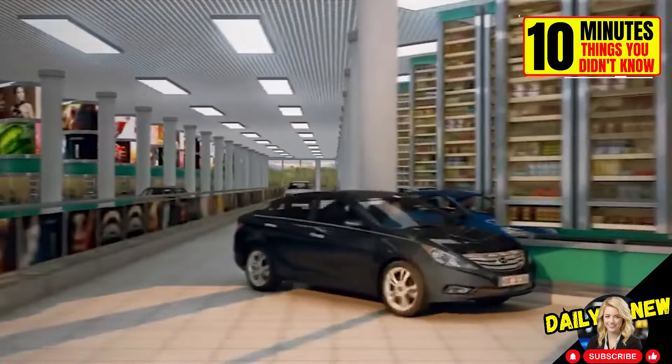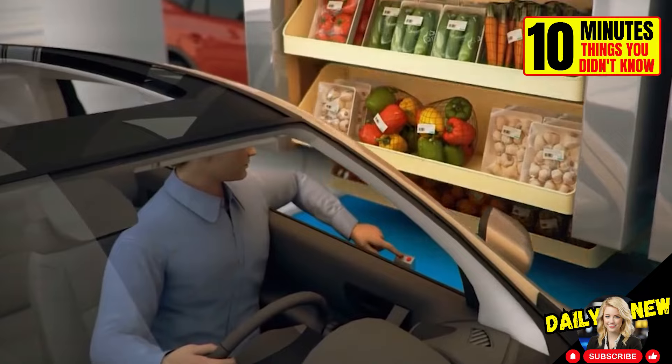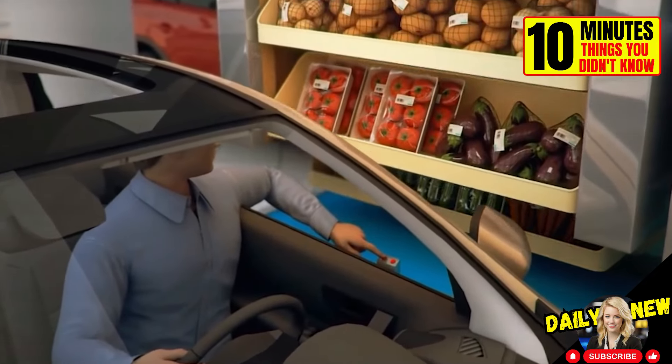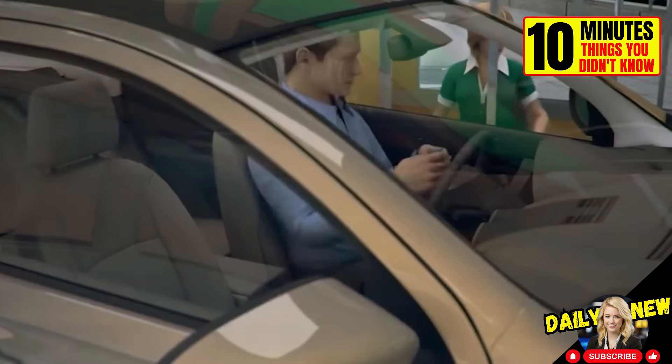This is the concept of a supermarket where you don't have to get out of your car to go shopping. From your window, you choose each product from the rotating shelves, place it on the conveyor belt, and pay. How far have we come?